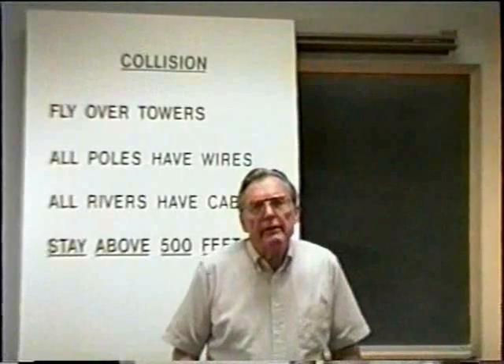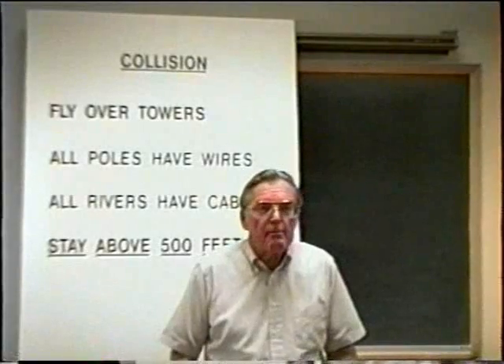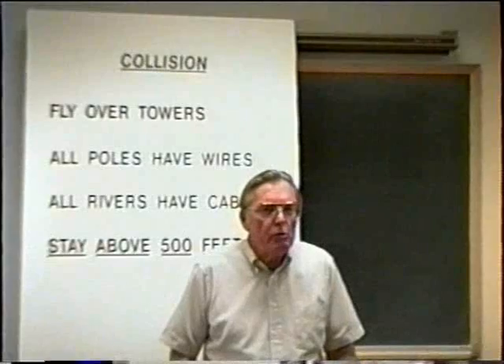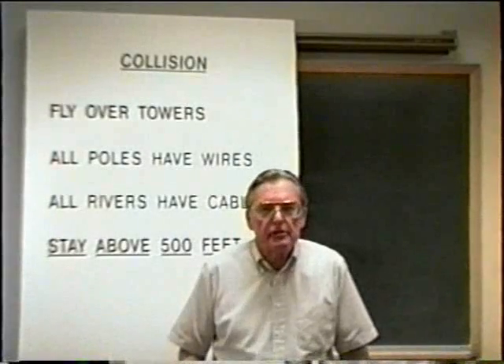One of the two men had his legs broken; the other man was killed. And that's the way it happens. Everything is happy, everybody's having a good time, and then all of a sudden, without any warning, a horrible, tragic accident occurs. And somebody gets killed or seriously injured.